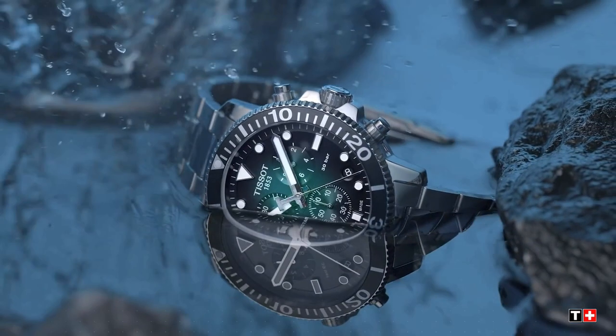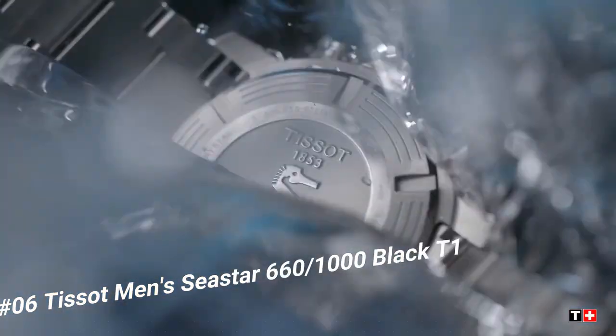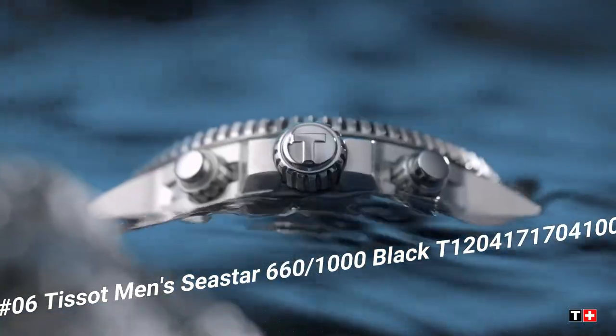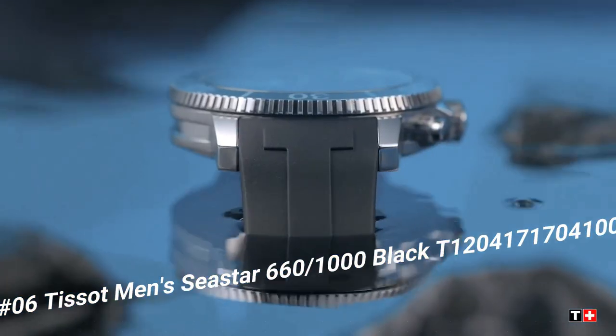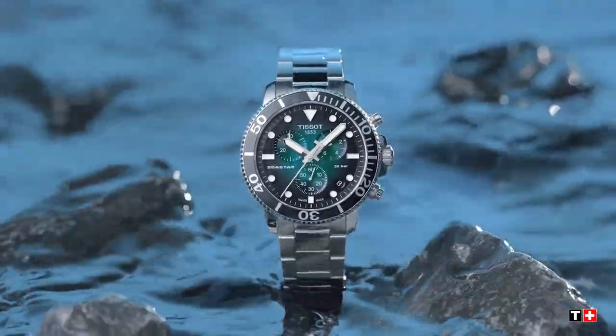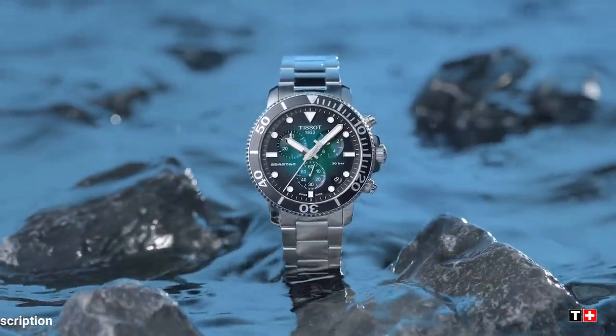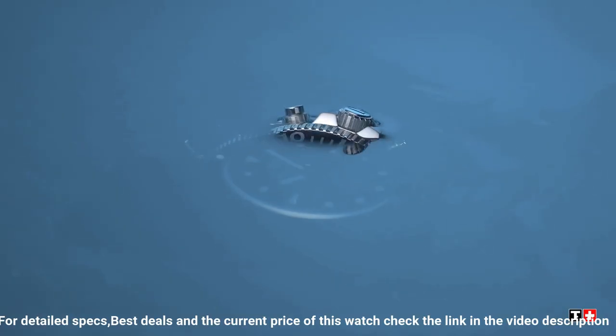Number 6. Tissot Men's C-Star 660-1000 Black, T120417-1704100. Item shape round. Dial window material type anti-reflective sapphire. Display type analog. Clasp tang buckle. Case material stainless steel. Case diameter 30mm.